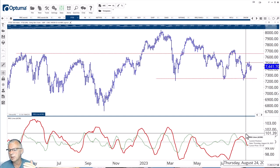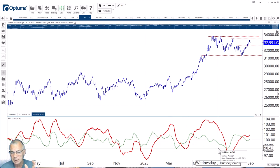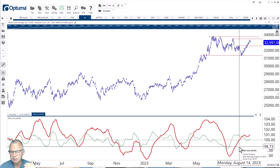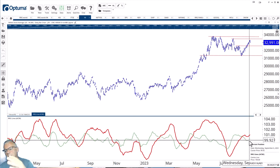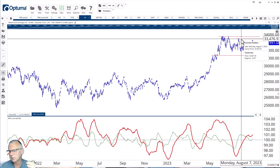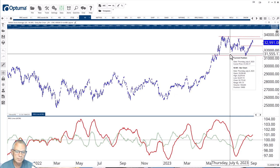The Nikkei index looks better because it is already on the right-hand side of the RRG. It went through a weakening rotation and is now starting to pick up. You can clearly see the difference versus the HSI and FTSE: the red RS ratio line is already above 100, positioning that tail on the right-hand side of the graph. A little dip in momentum occurred slightly below 100 — that's the rotation through the weakening quadrant — and it's now going back up, pushing both RRG lines above 100 further into the leading quadrant. If we take out 33,500 and then 33,750, that would open up more upside in the Japanese stock market.